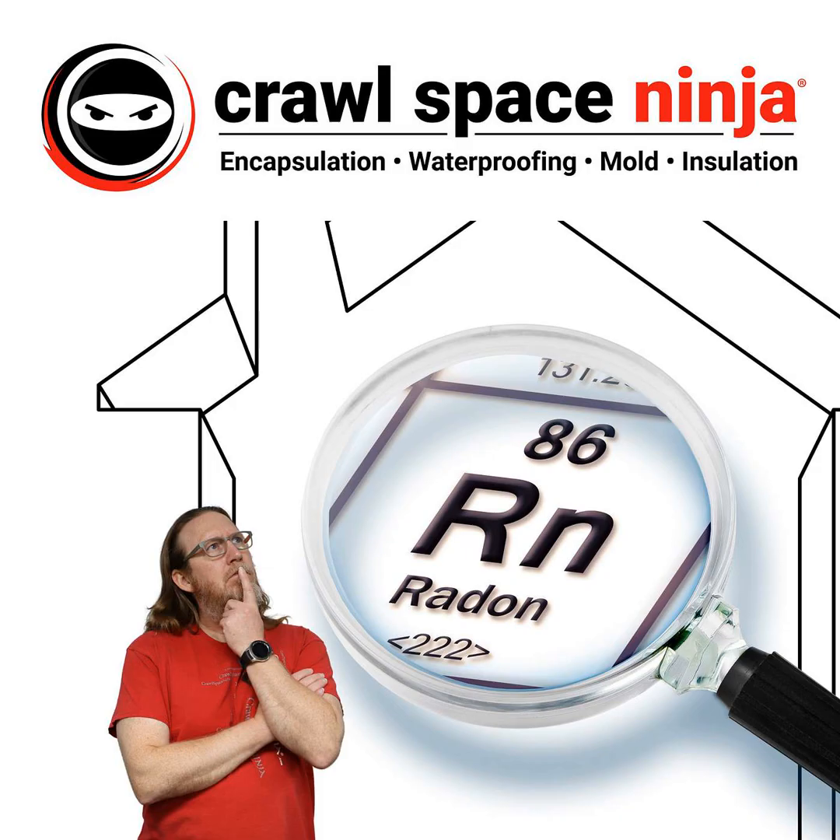So don't go with a full encapsulation without some type of ventilation, because you don't want to risk building up radon in your home and causing what is now considered the number one cause of lung cancer among non-smokers and the number two cause of lung cancer among everyone. So make sure you address radon properly. I'm Michael Church, Crawl Space Ninja. We hope you make it a happy and blessed day and we'll see you later.